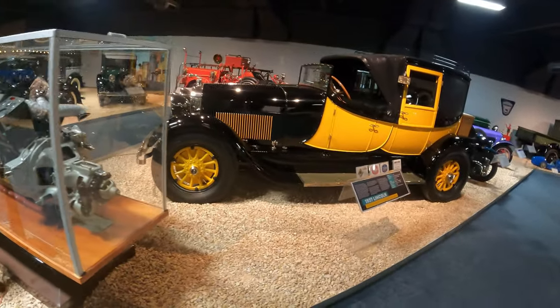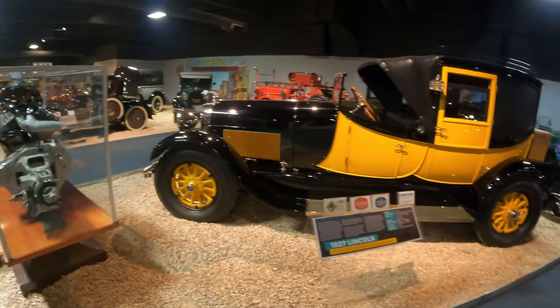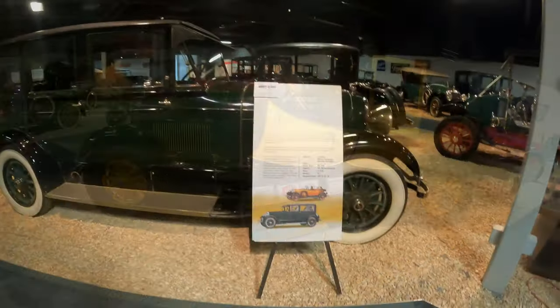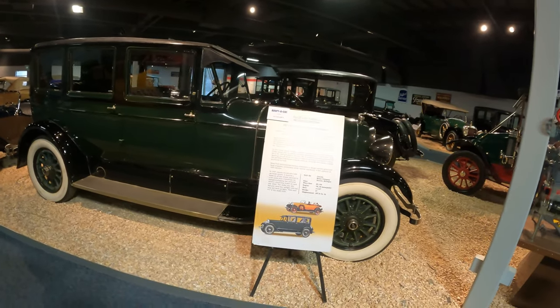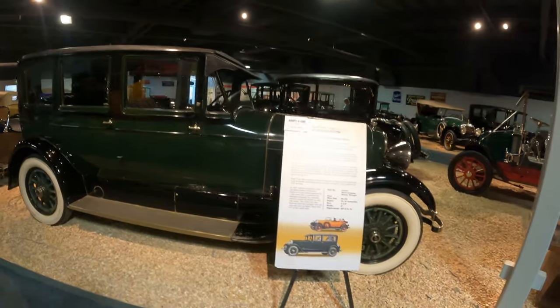So I was totally wrong — 1927 Lincoln, and it's got that hound on the front end. As we mentioned earlier, there's just too many cars, we'll never get through all this. 1927 Lincoln, $5,100.